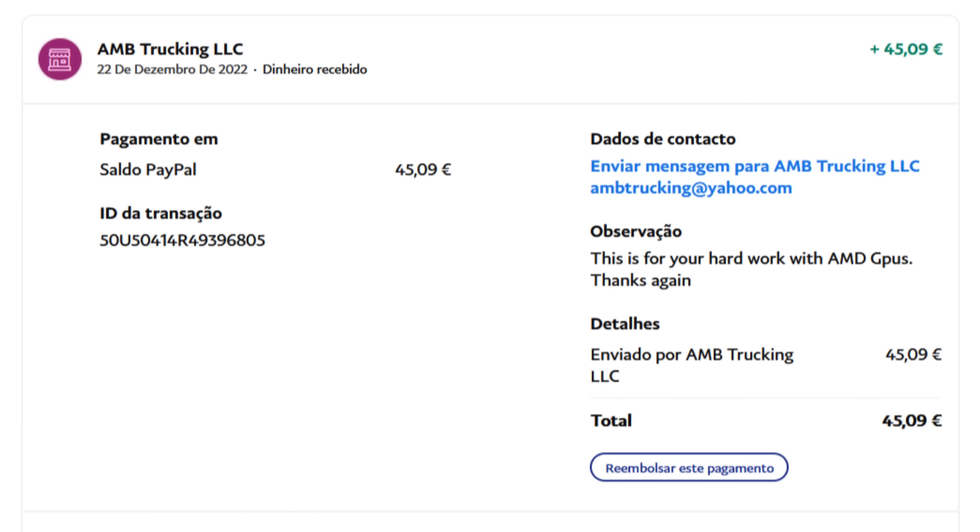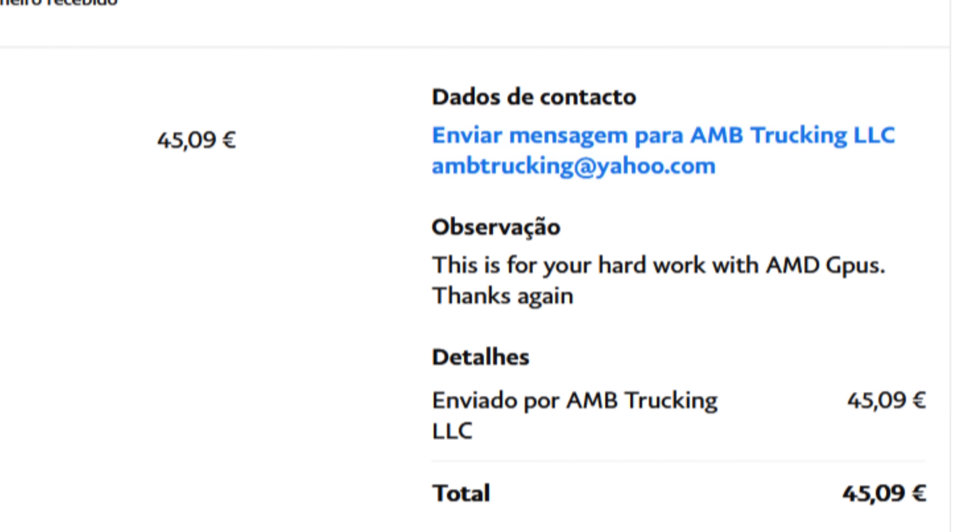Hello guys, it's ShitkinPlays, I'm Fabio Pisco, and welcome to my channel. Before starting today's video on the new Adrenaline 22.12.2 drivers, I just want to do a shoutout to AMB Trucking LLC for sending me 50 bucks. It says 'this is for your hard work with AMD GPUs' — no man, I thank you for spending your precious money on my channel and trying to help.